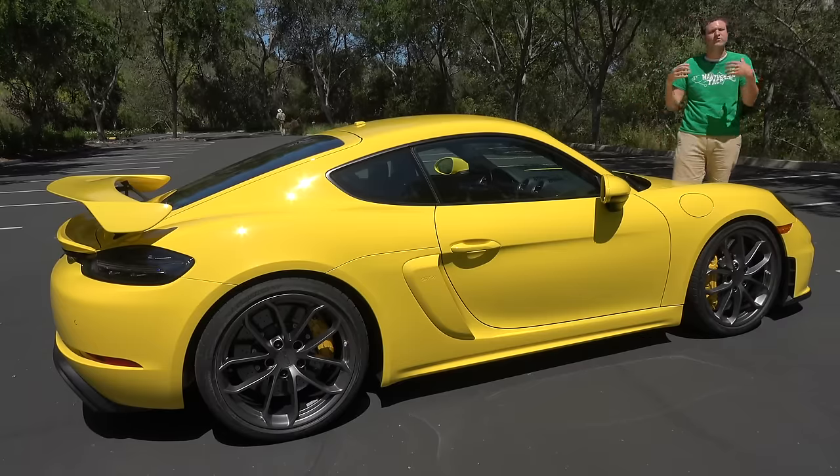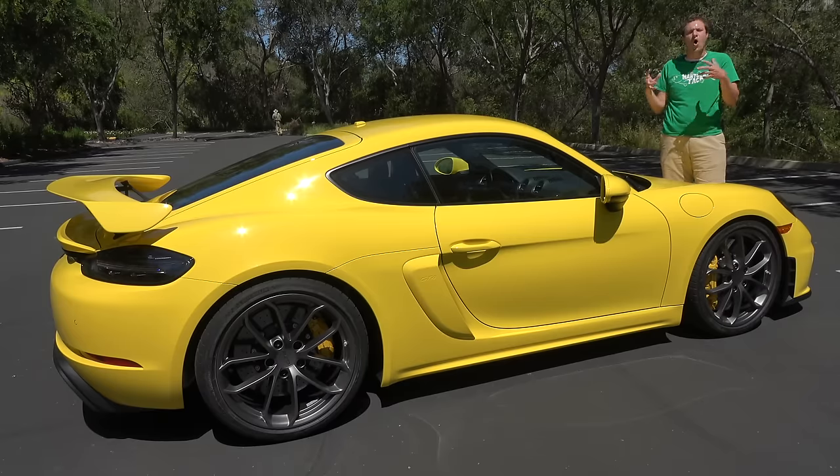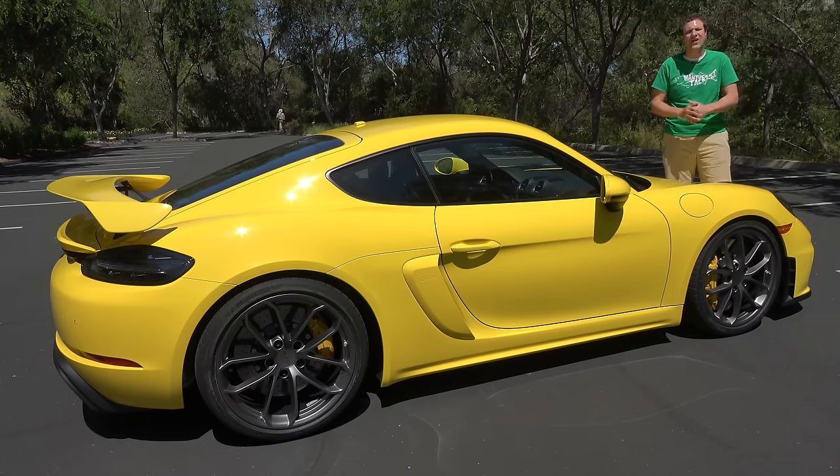Today I'm going to review it. First, I'm going to take you on a tour of this GT4 and show you all of its interesting quirks and features. Then I'm going to get it out on the road and drive it. And then I'll give it a Doug score.